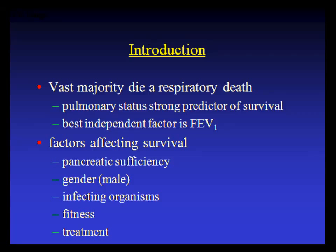90% of CF patients die from pulmonary causes; the other 10% from liver cirrhosis. FEV1 is the best predictor of survival. Factors affecting survival include pancreatic sufficiency, male sex, infection with staph aureus without pseudomonas, level of fitness, and treatment at a CF care center — which has been well-studied to improve survival and lung function. The CF Foundation recommends all patients be followed at a CF care center.